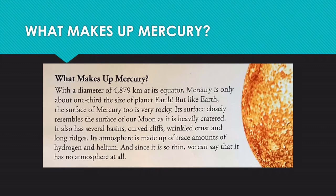What makes up Mercury? With a diameter of 4,879 kilometers at its equator, Mercury is only about one-third the size of planet Earth. But like Earth, the surface of Mercury is very rocky. Its surface closely resembles the surface of our moon, as it is heavily cratered. It also has several basins, curved cliffs, wrinkled crests, and long ridges.